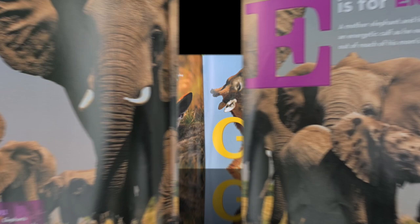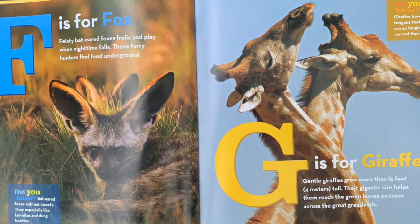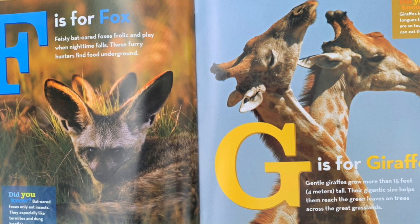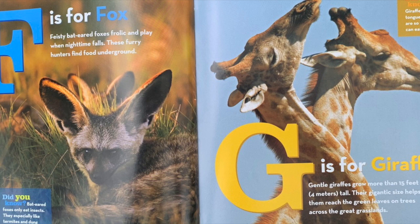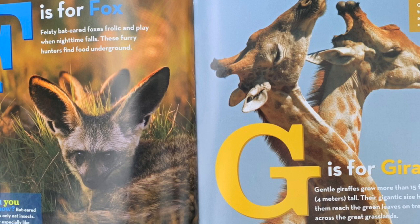F is for fox. Feisty, bat-eared foxes frolic and play when nighttime falls. These furry hunters find food underground. Did you know? Bat-eared foxes only eat insects. They especially like termites and dung beetles. G is for giraffe. Gentle giraffes grow more than 15 feet tall. Their gigantic size helps them reach the green leaves on trees across the great grasslands. Did you know? Giraffes have tongues that are so tough they can eat thorns.